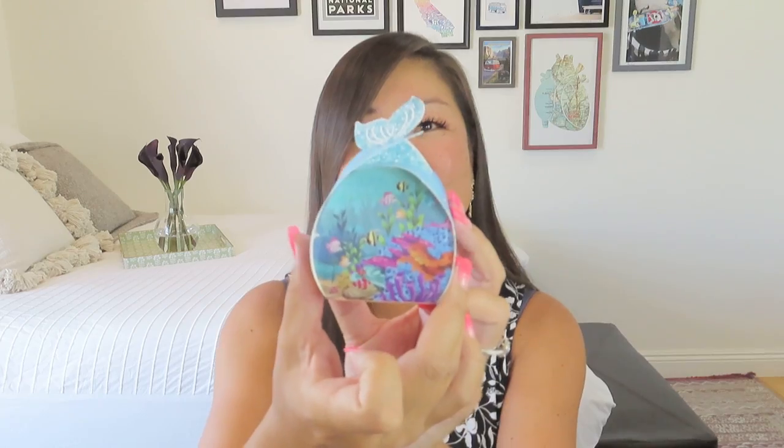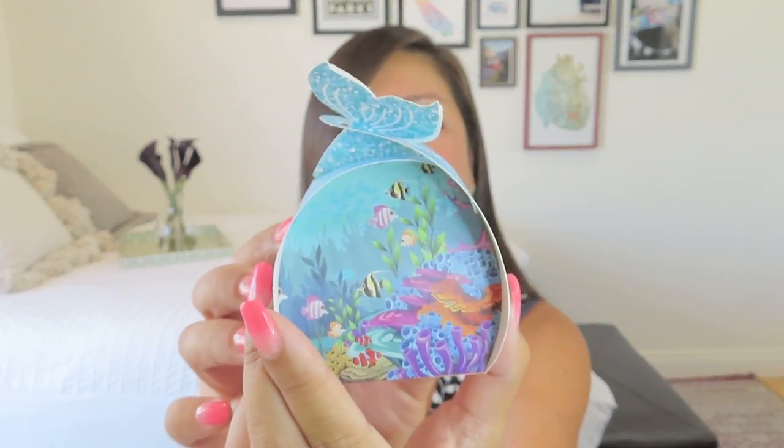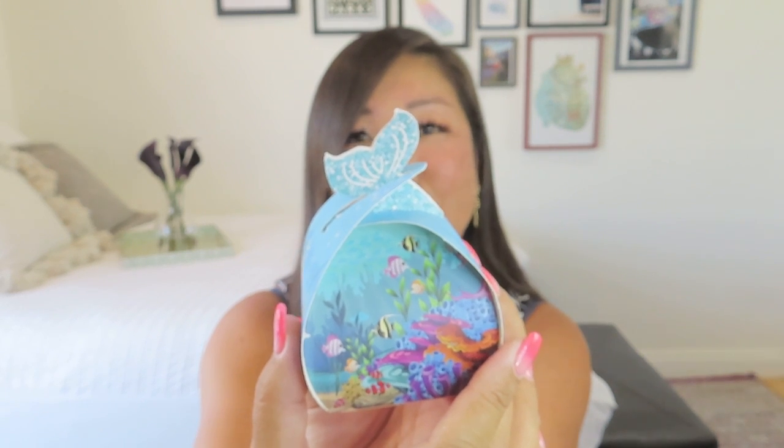Oh my gosh, this is so cute — they do such a good job with their packaging. Look how adorable this is with the little tail at the top. I have to open this carefully because that's so sweet — I don't want to mess it up because I could probably reuse that for something. The towel has a value of $27, so that seems really fair for that because it's a nice big soft one.